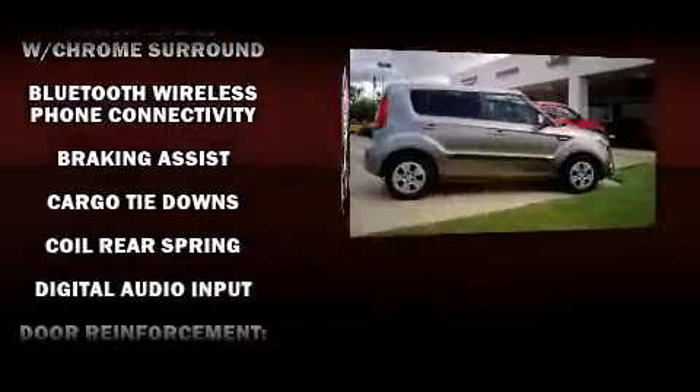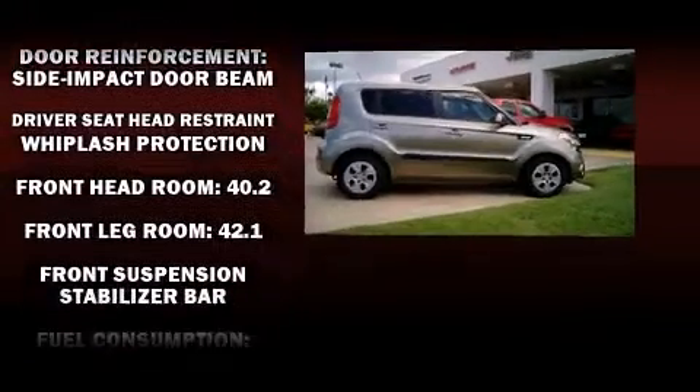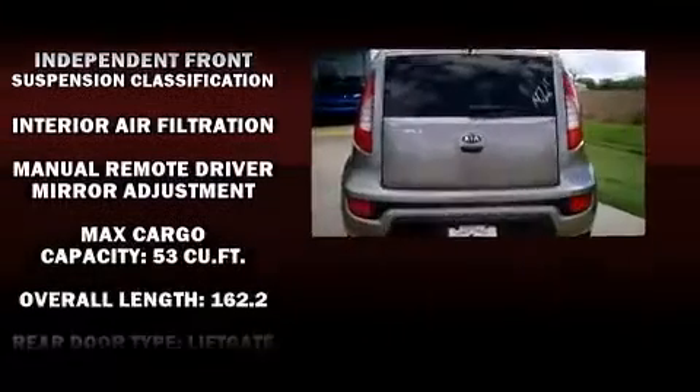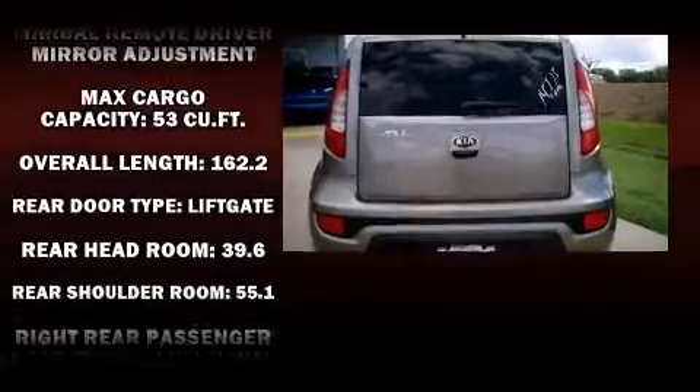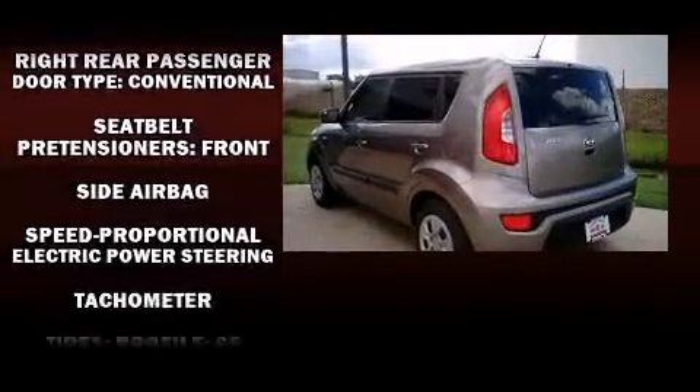Passenger security is always assured thanks to various safety features such as head curtain airbags, front and side impact airbags, brake assist, anti-whiplash front head restraints, ignition disabling, and four-wheel disc brakes with ABS.